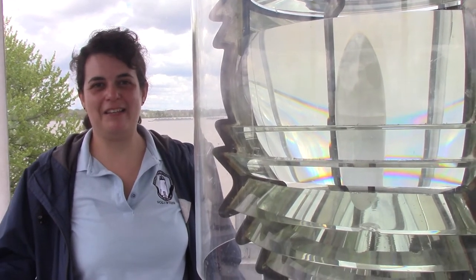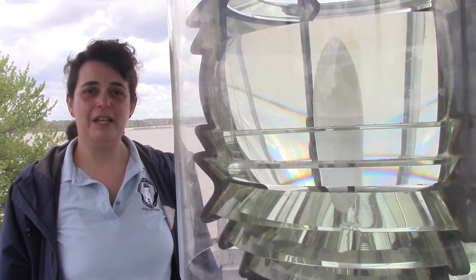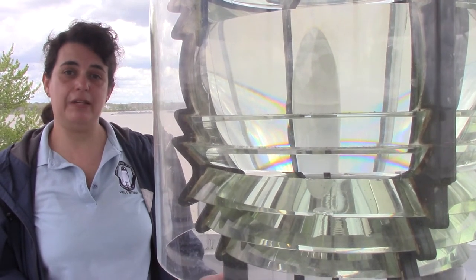My name is Mary Rassa and I'm standing in the lanthorn room of the Concord Point Lighthouse. The lanthorn room is also known as the lantern room, where they had the lantern that kept the light shining.